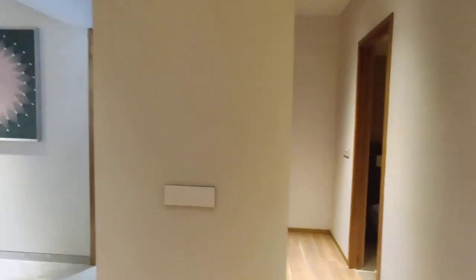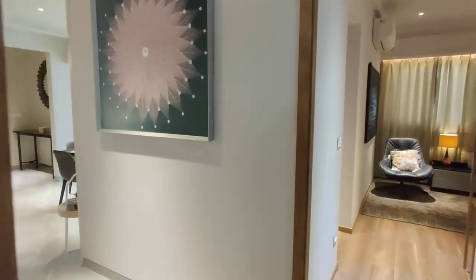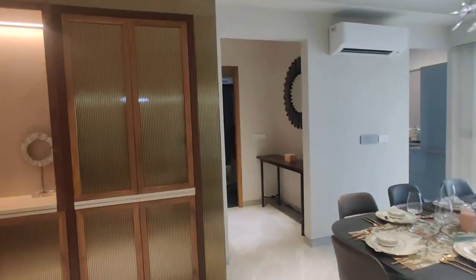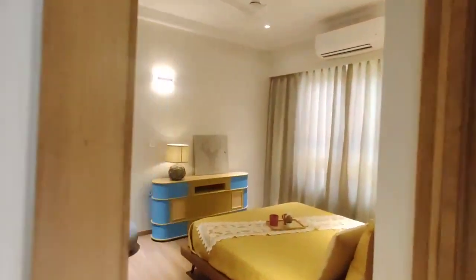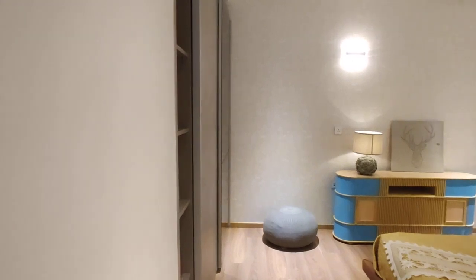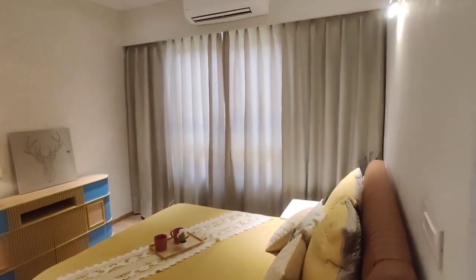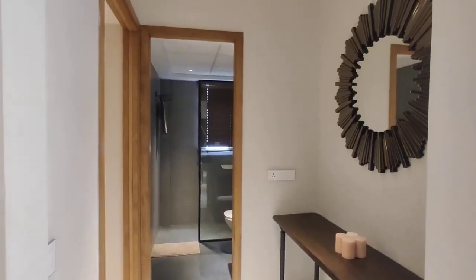And now we are moving to your parents' bedroom. This is your parents' bedroom. Every room is very spacious. And in the hall we are going to get one common washroom.